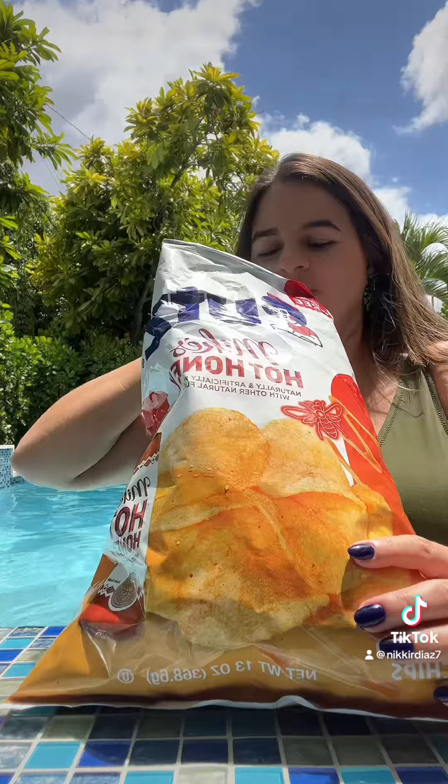They're by UTZ. I've been on a hot honey kick lately, so let's see how they are. They smell good — let's see.